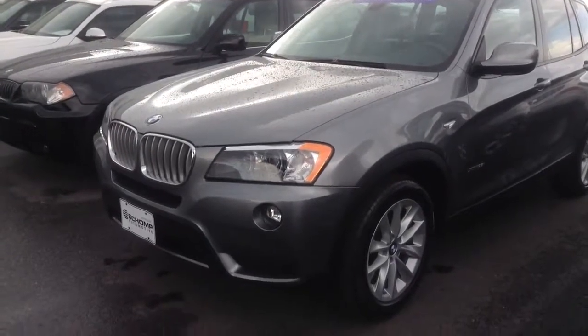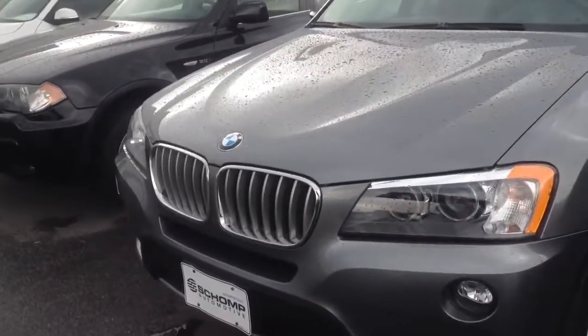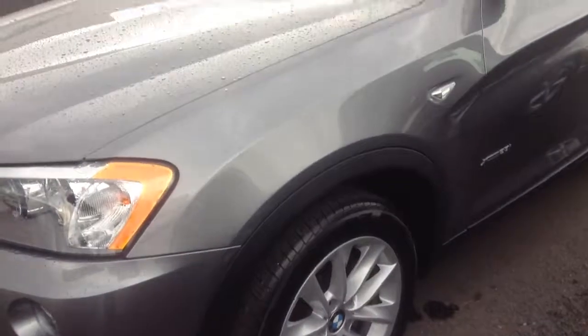Hi, this is Nick here at Champ BMW. I want to take a quick video of this 2013 X3 28i for you, just so you can kind of get a little look at the exterior. I'll show you the interior as well. But it's raining a tad, so sorry about that. But it's a very, very nice vehicle, as I was just going over with you on the phone.